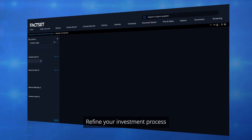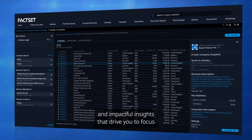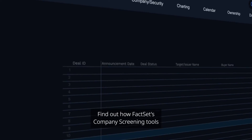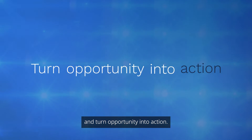Refine your investment process by accessing AI technology that delivers relevant results and impactful insights that drive you to focus on the most promising leads, beat the competition, and seize opportunities faster. Find out how FactSet's company screening tools can streamline your dealmaking approach and turn opportunity into action.